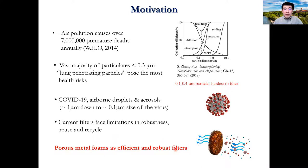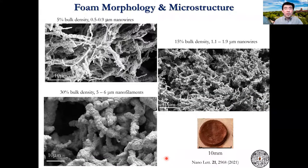Therefore, we have developed metal foams as an alternative type of efficient and robust filters. The foams use metallic nanowires as building blocks. The diameter of the wires can be adjusted from a few hundred nanometers to several microns. The overall density can be adjusted from a few percent to 30 percent of the bulk copper density. The microstructures, including surface area, surface curvature, pore size, and distribution, can all be adjusted.